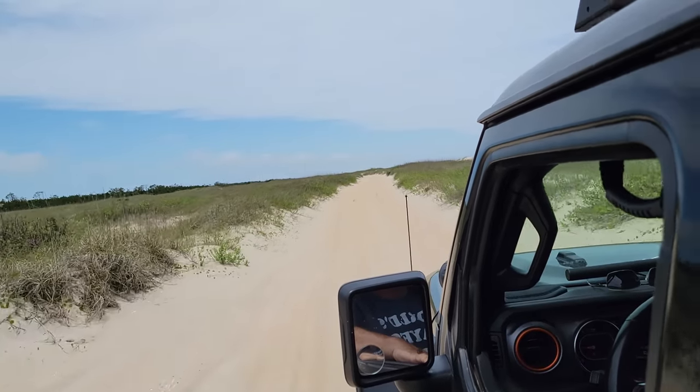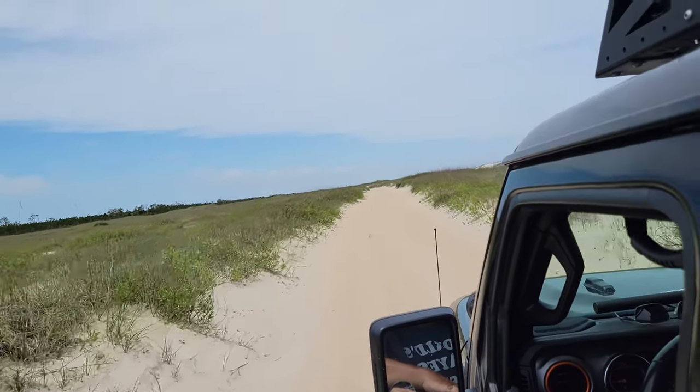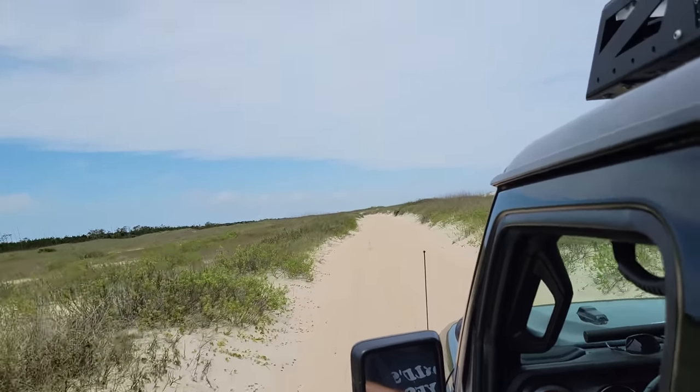In addition to driving on the beach, there is a back road on the sand dunes that runs the entire length of the island.